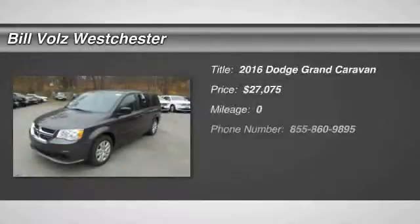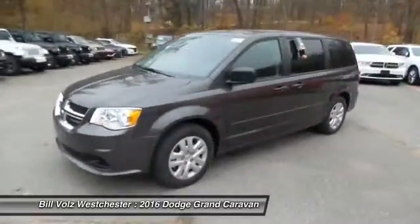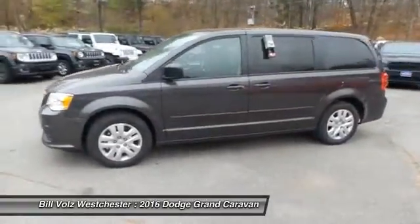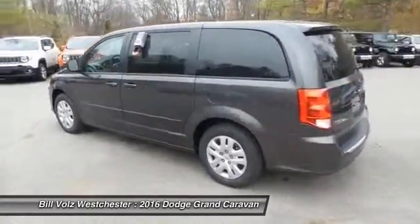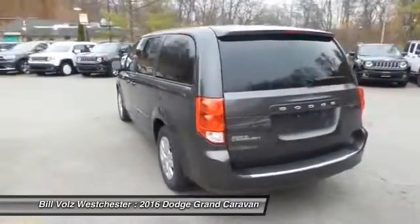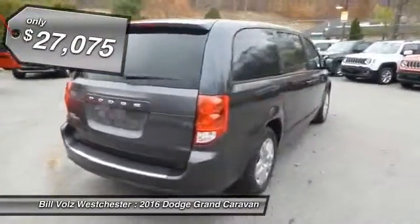The 2016 Dodge Grand Caravan received the government's highest front and side crash rating of 5 stars. Its vast interior is widely praised, with an innovative seating arrangement, versatile cargo storage, and enough entertainment features to keep the kids entertained on road trips. And it's priced below $30,000.